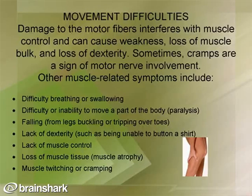When the motor nerves are involved, this can produce movement difficulties. Damage to the motor fibers interferes with muscle control and can cause weakness, loss of muscle bulk, and loss of dexterity. Cramps can also be a sign of motor nerve involvement. Other symptoms include difficulty breathing or swallowing, difficulty or inability to move a body part, partial or full paralysis, falling from legs buckling or tripping over toes, inability to button a shirt or tie shoes, muscle atrophy, and muscle twitching or cramping.